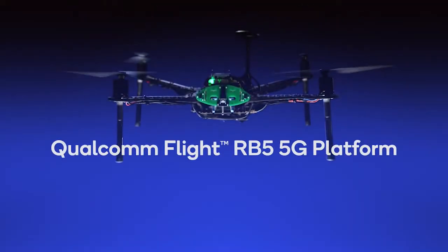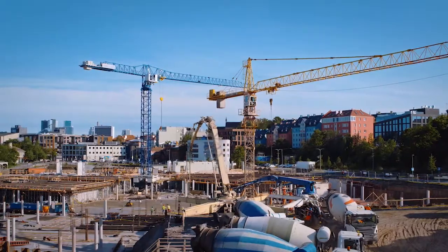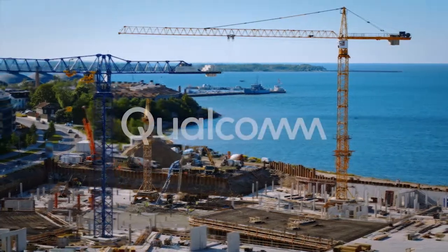The Qualcomm Flight RB5 5G platform lays the foundation for your purpose-built drone and is designed to help your industry take flight. What will you do with it?